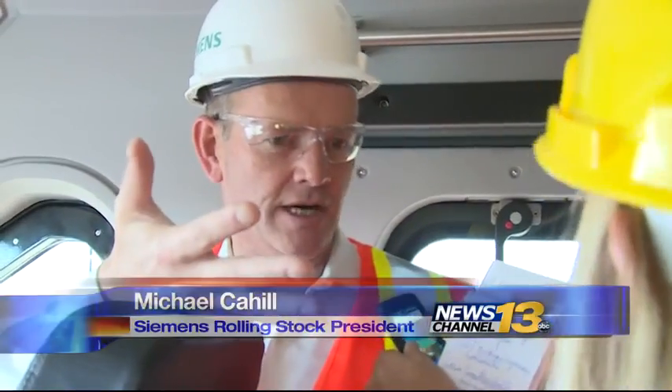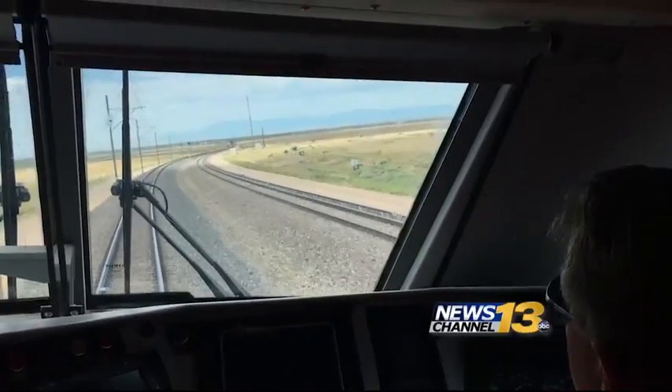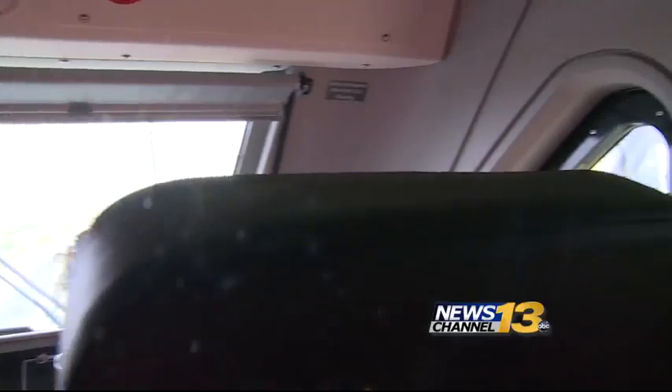Siemens Rolling Stock president Michael Cahill is out to see this Charger Diesel electric locomotive running at full force. It's what we call a clean diesel — it's got a massive reduction in emissions from previous locomotives. Right now we're running about 25 to 45 miles an hour faster than the average passenger train in the United States, and it's running 90 percent cleaner than other locomotives currently on the rails.